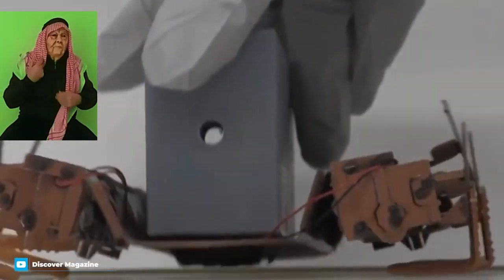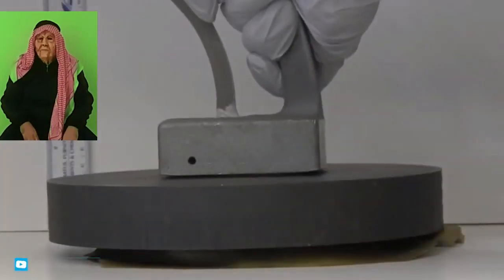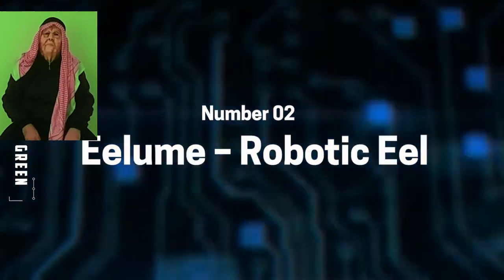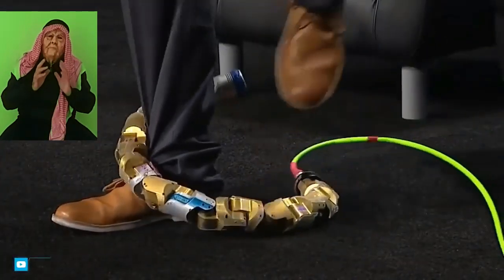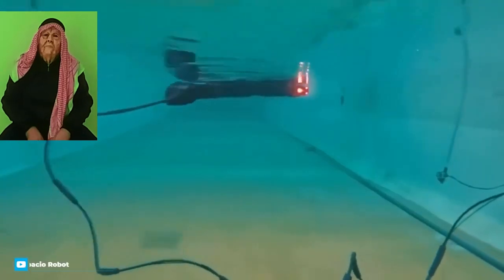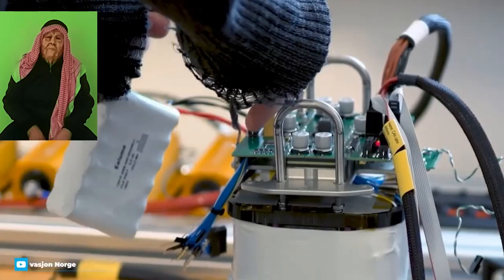A snake-like body is extremely useful, and it turns out that the sleek shape works great underwater too. Norwegian robotics company Eelume has borrowed the fundamental principles of an eel to build a robot capable of subsea inspection, exploration, maintenance, and repair. The modular design allows this robot to be highly customizable, letting operators add different sensors and tools depending on the job at hand. While the earliest version used the same locomotion as an eel, the latest version has a variety of thrusters that allow greater speed and maneuverability.